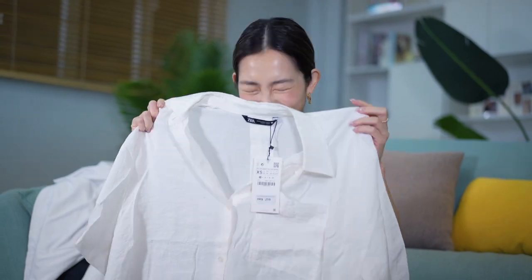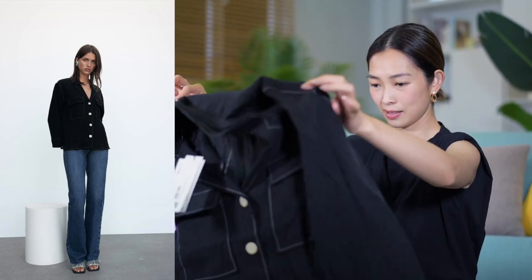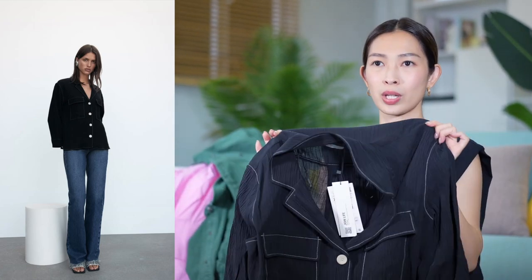This is a guy's top. If I was in the Zara store I would not have picked this shirt — I would not even pick it to try on. That's the thing with online shopping: everything looks so great on the model and they style it so nicely, and you're just like 'oh I'm gonna try that,' but I don't love this looking at it.